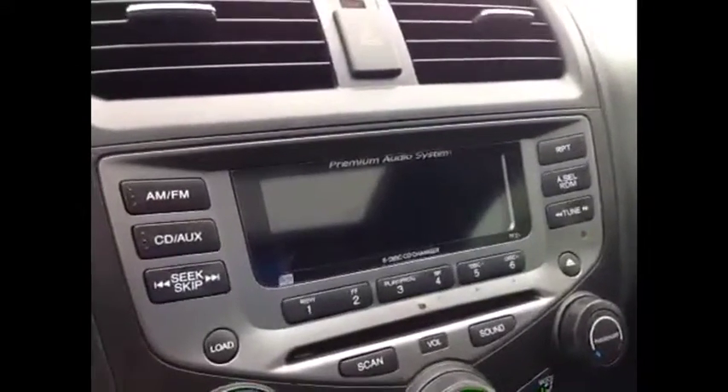It's got a beautiful audio system with auxiliary and CD player.